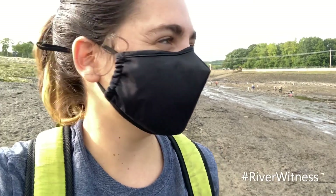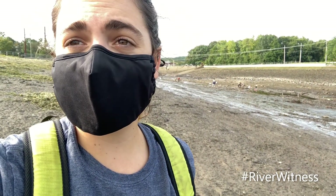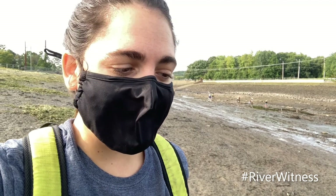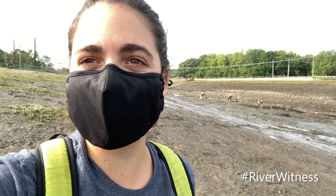Thank you all for joining me on the Turner's Falls Canal this morning. The river is big, the watershed is ginormous, and we need your help to keep an eye on our beautiful river. Let us know what's happening in your area — you can post videos and photos and tag us with the hashtag River Witness. Have a great day, bye!